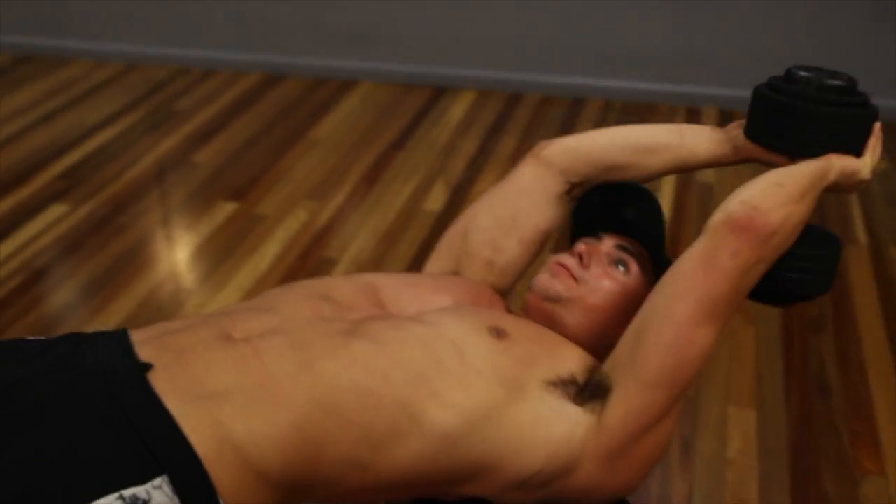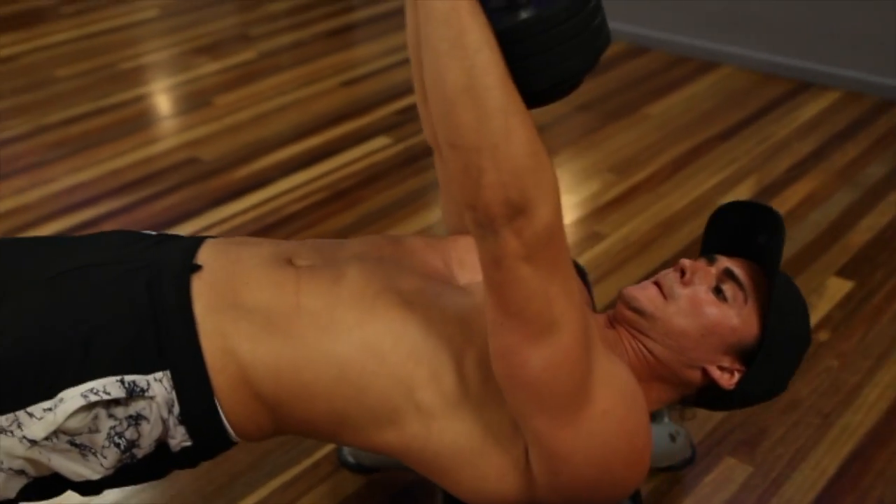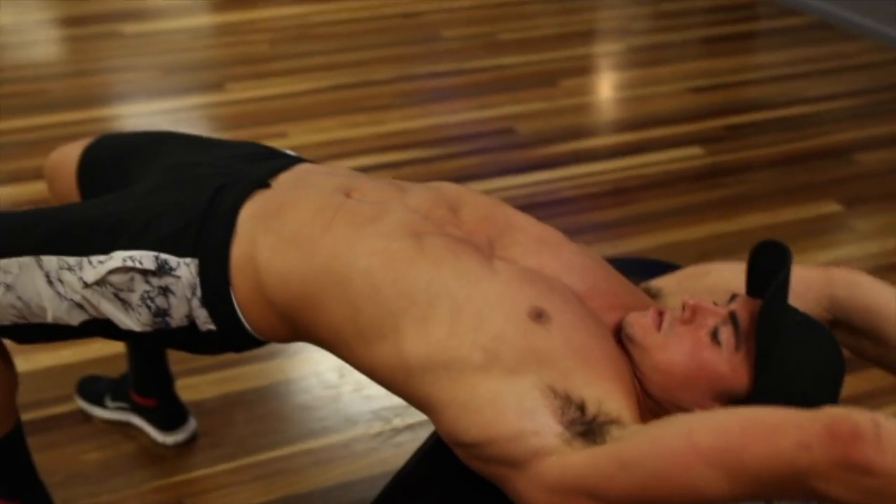Four of the most effective exercises for improving pectus include the dumbbell pullover, the decline dumbbell press, the close grip dumbbell press and also the ab rollout. I am now going to show you clips of me performing these exercises and explain their benefits.